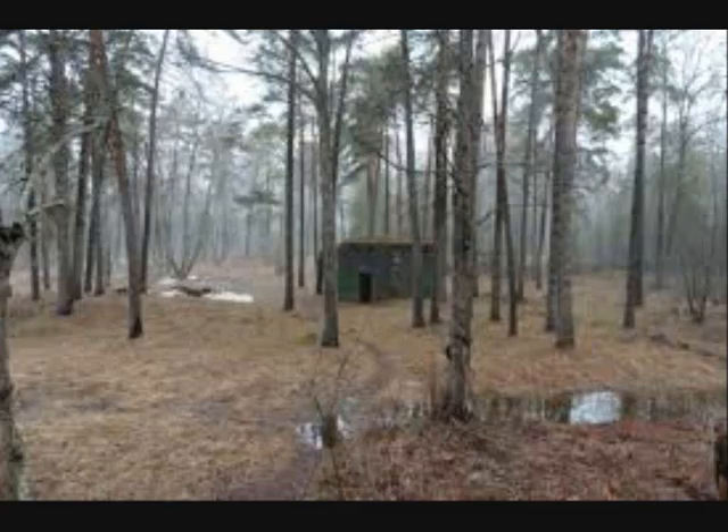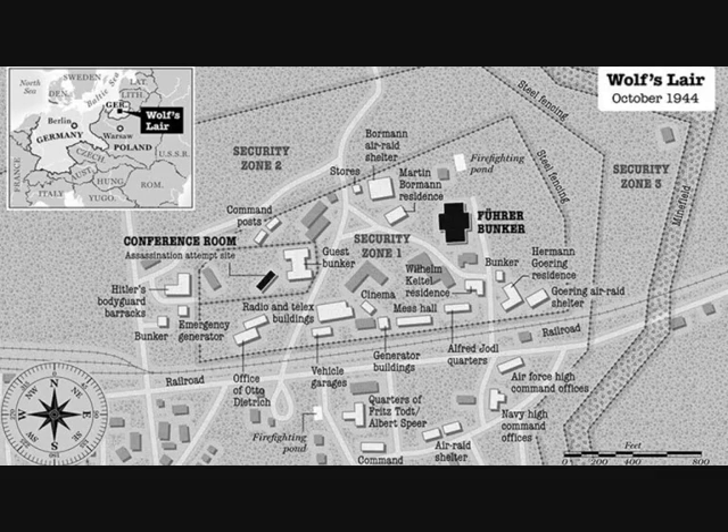The zone contained the Führerbunker and ten other camouflaged bunkers built from two-meter-thick steel-reinforced concrete. These shelters protected members of Hitler's inner circle such as Martin Bormann, Hermann Göring, Wilhelm Keitel, and Alfred Jodl. Hitler's accommodation was on the northern side of the Führerbunker so as to avoid direct sunlight. Both Hitler's and Keitel's bunkers had additional rooms where military conferences could be held.